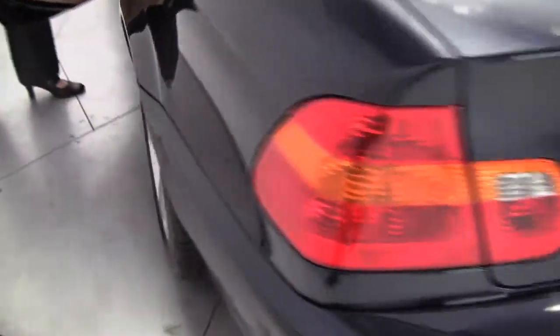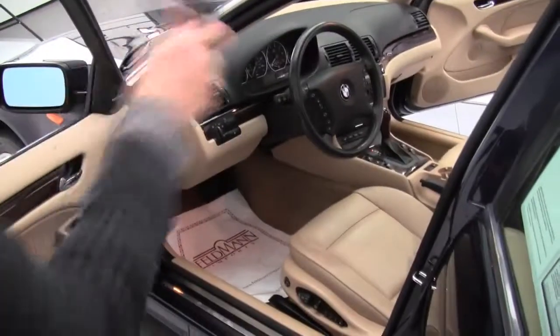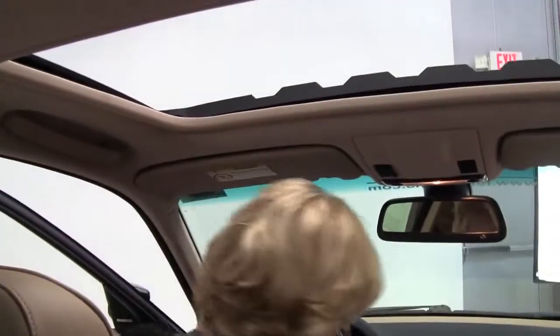Harman Kardon sound system, power driver and passenger seat, memory driver's seat, heated front seats as well. You can see a nice huge power moonroof.